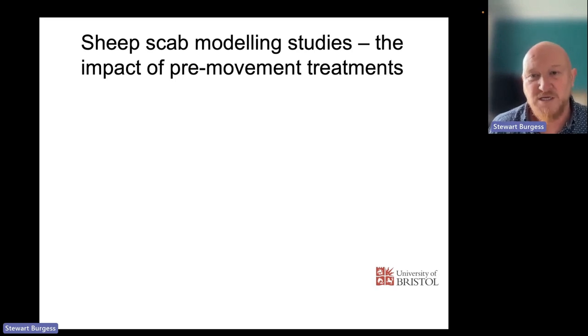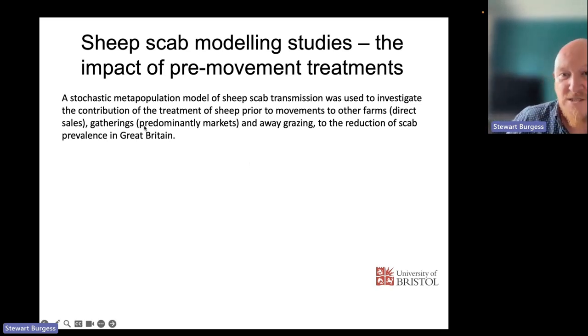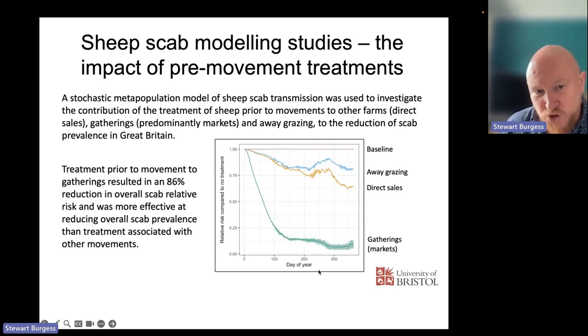Preliminary modeling data from the University of Bristol looked at the impact of pre-movement treatment — treating animals before moving them, for example to gatherings via markets or for away-grazing. The data shows that treatment prior to movement for gatherings or markets resulted in an 86 percent reduction in the overall risk of scab — much more effective at reducing overall scab prevalence than treatment associated with away-grazing or direct sales. Markets are therefore a very good critical control point to target.